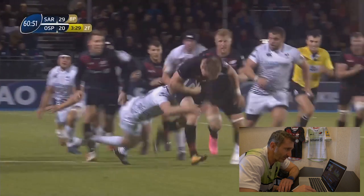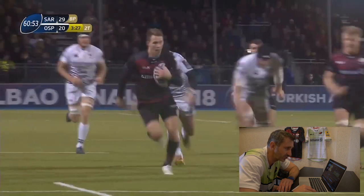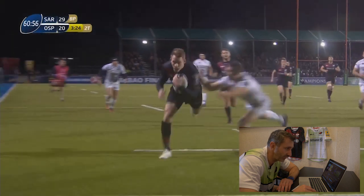Leonard just grabs hold of him, and a little cheeky ball out the back door to Sanjay. Sanjay sprints away nicely, showing a clean pair of heels, and a good dive into the corner to finish that try off.